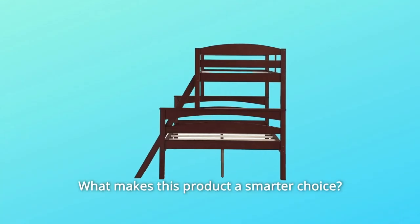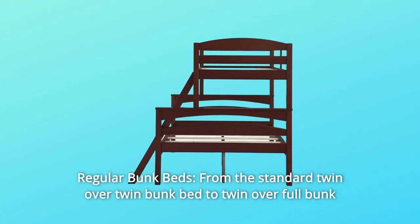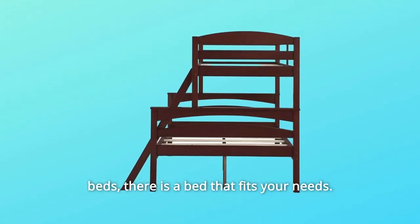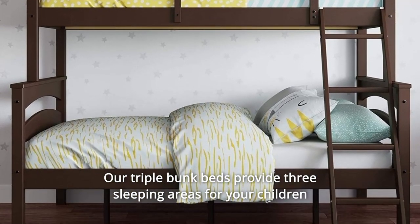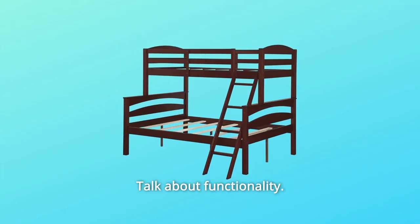What makes this product a smarter choice? Number 1: Regular Bunk Beds — from the standard twin-over-twin bunk bed to twin-over-full bunk beds, there is a bed that fits your needs. Number 2: Triple Bunk Beds — looking to optimize space, our triple bunk beds provide three sleeping areas for your children and their friends during sleepovers. Talk about functionality.